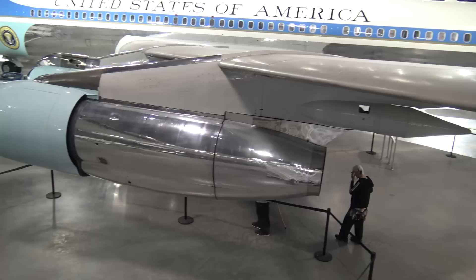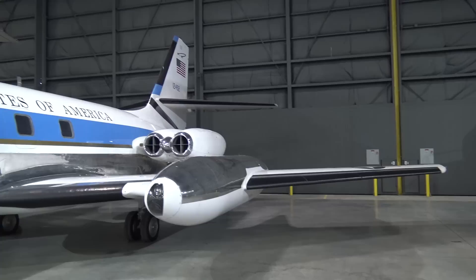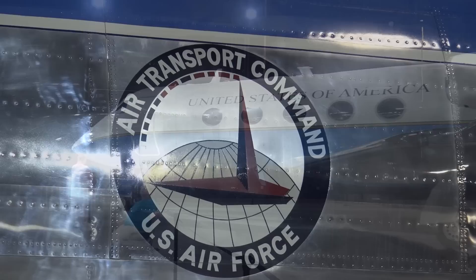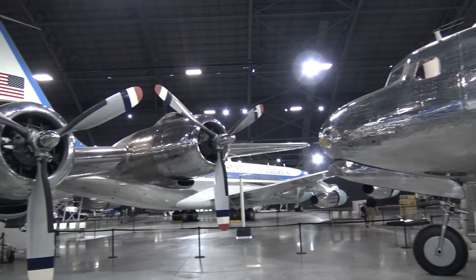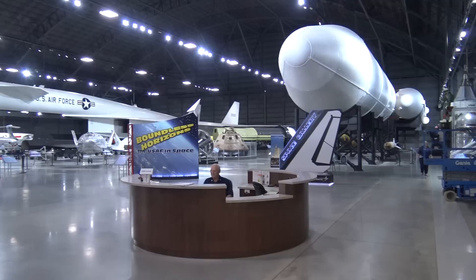Look at the view — you're flying with the presidents. Now let's pick up the Constellations. Twin tails, tri-tail, jet stars, Roman Gulf Stream. On the side of Truman's — there's Harry Truman's and Roosevelt's. This is a magnificent exhibit. What a place.